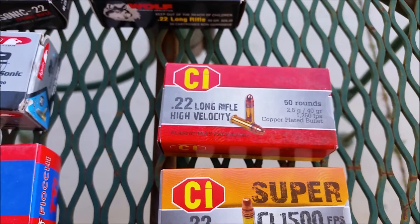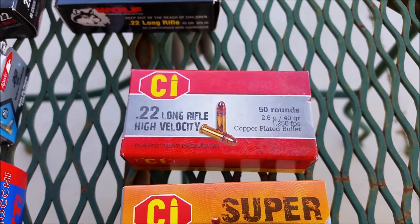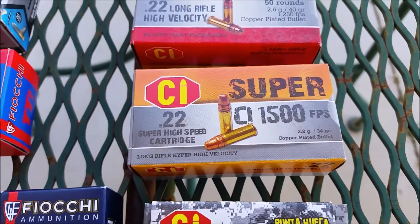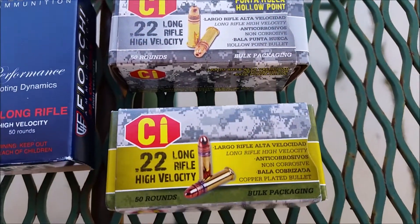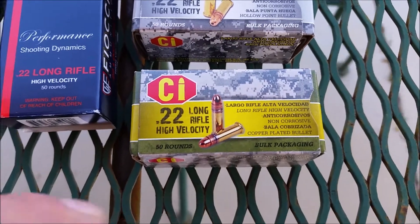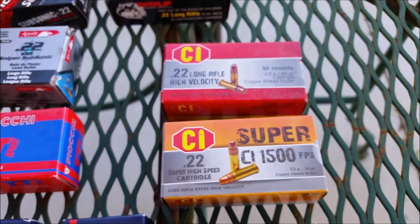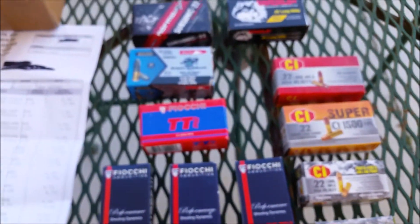And then I got four varieties of the Cascade, the CI. It's 50 rounds of the Super, which is 1500 feet per second. It's got some hollow points and different boxes. Some high velocity — I don't know what the difference between these and these are. Anyway, just adding to the collection.